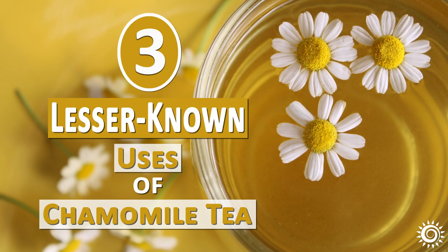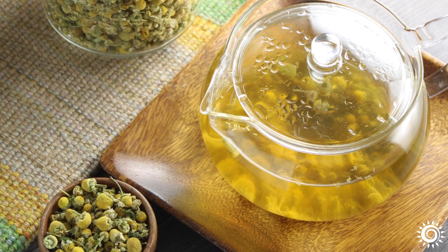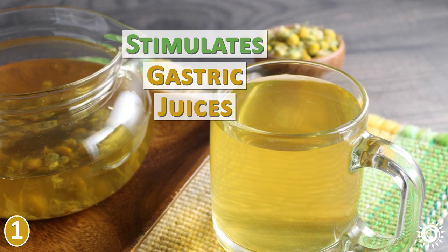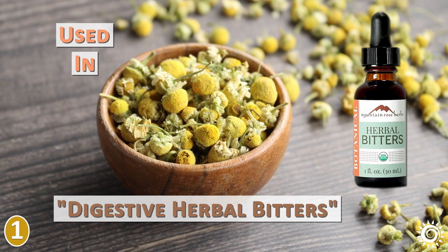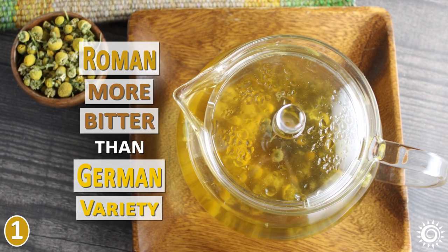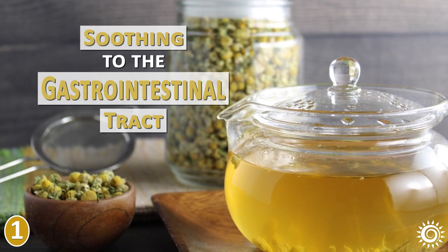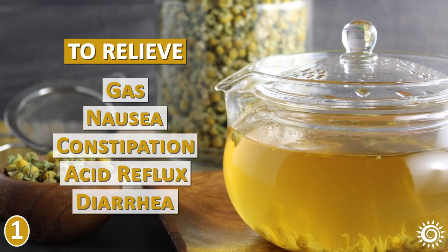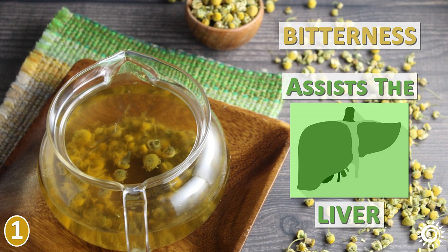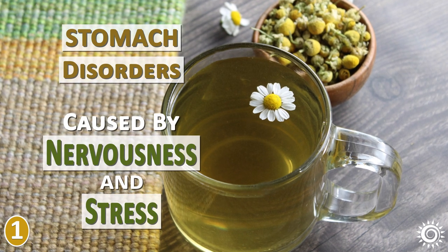The first lesser known use is chamomile tea for digestive disorders. Chamomile tea and its bittersweet taste is beneficial as a digestive aid, as it helps stimulate gastric juices. The herb is a commonly used ingredient in digestive herbal bitters for this reason. The Roman variety is considered slightly more bitter than the German species, and either will become increasingly bitter the longer it is steeped. Soothing to the gastrointestinal tract, teas are not only good for encouraging proper digestion, but also work to relieve gas, nausea, constipation, acid reflux, and diarrhea. Chamomile's bitterness also assists the liver, helping this all-important organ do its job more effectively, and it is also great for stomach disorders caused by nervousness and stress.